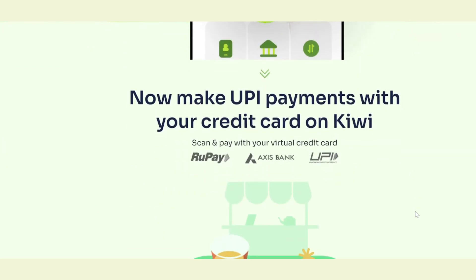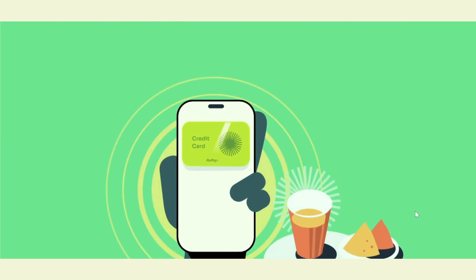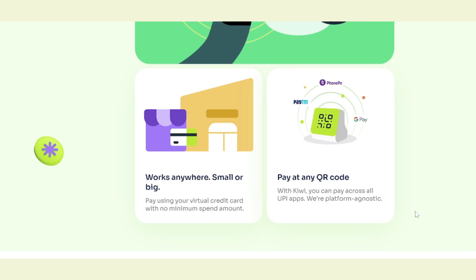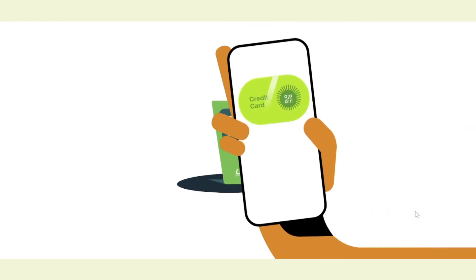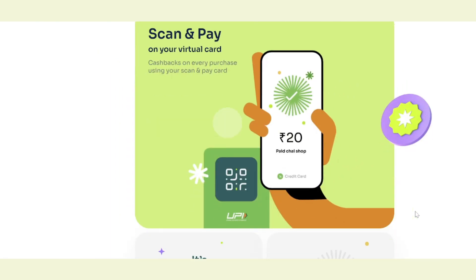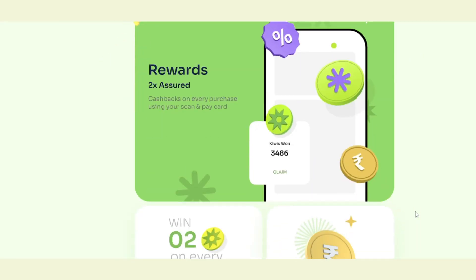Today we are going to talk about the Kiwi credit card, which is definitely useful and easy to use. It is lifetime free — no maintenance charges, no annual charges, absolutely free to use — and you can get a lot of rewards as well. I'm talking about the Kiwi virtual credit card. Kiwi is a financial company that has done a tie-up with Axis Bank, RuPay, and UPI.